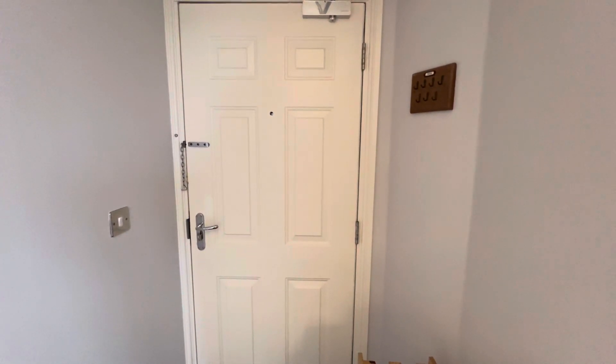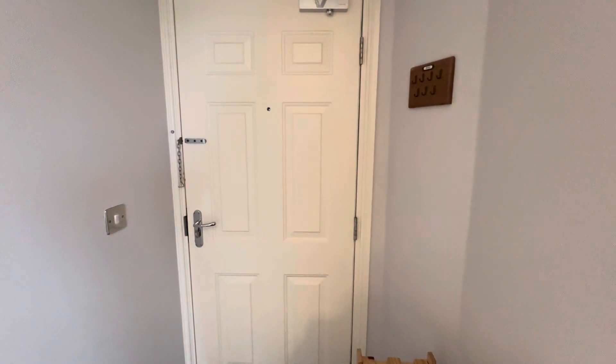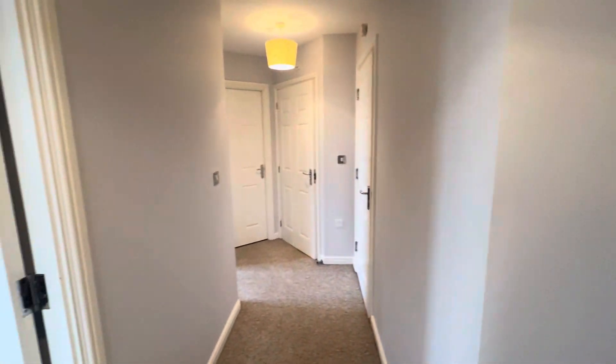Welcome to this lovely bright and spacious two-bedroom top-floor apartment in Red House, North Swindon. Entrance hall, with walls throughout painted in polished pebble.